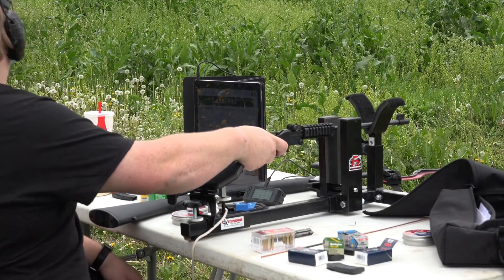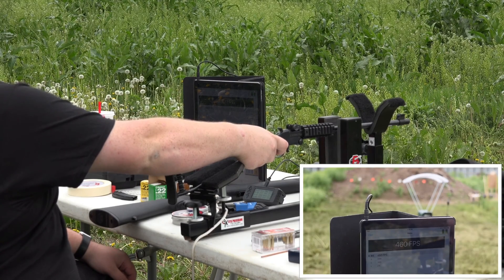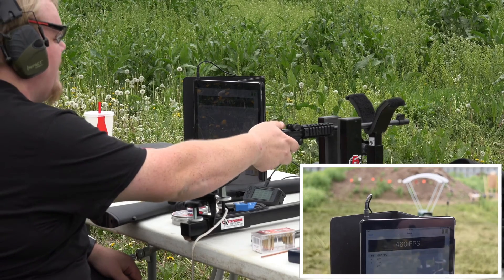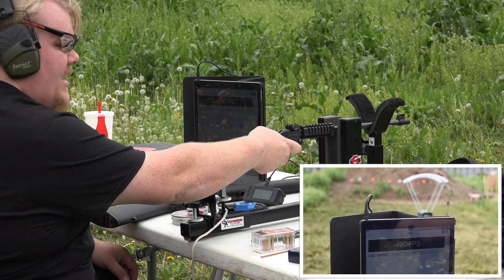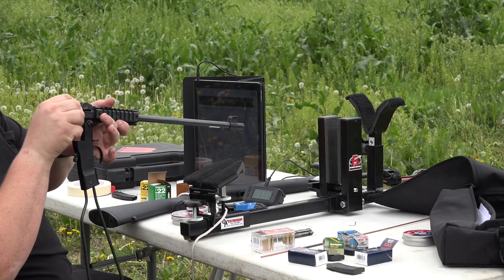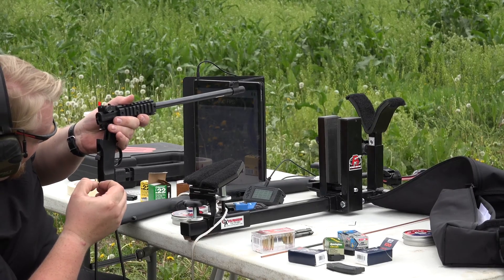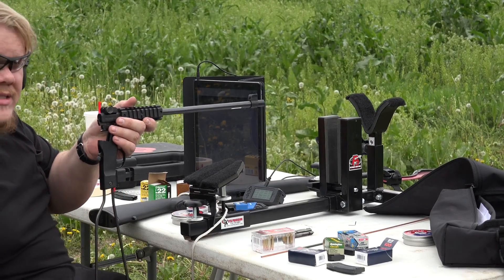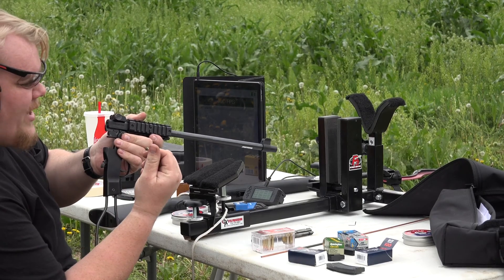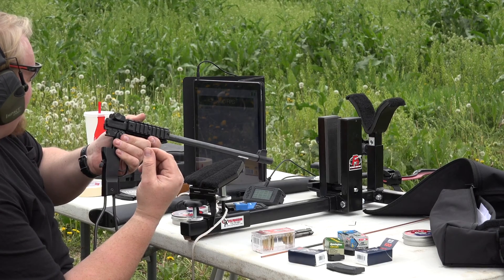I'm going to stick my head back here out of the way. 460 feet per second — that tells me it actually cleared the barrel. Let's check. We have the brass, very much swollen, and the barrel is clear. It was able to successfully fire and swage the bullet down the barrel.